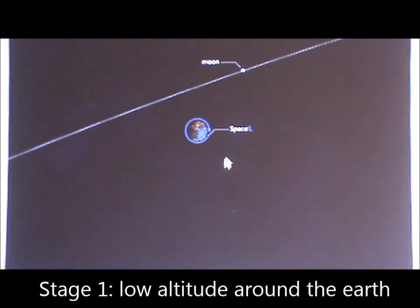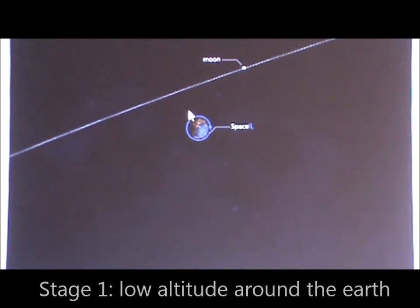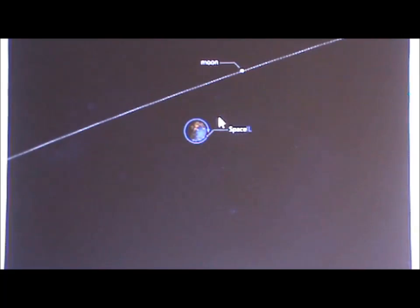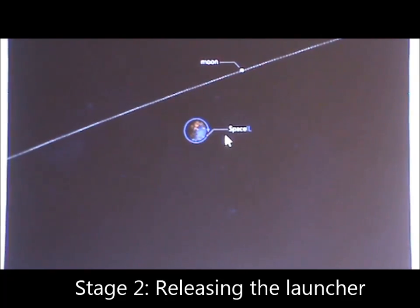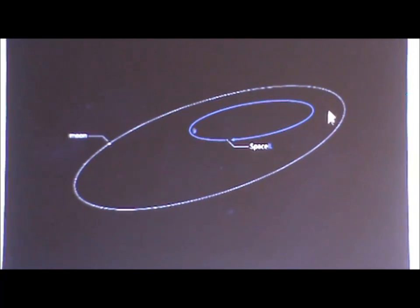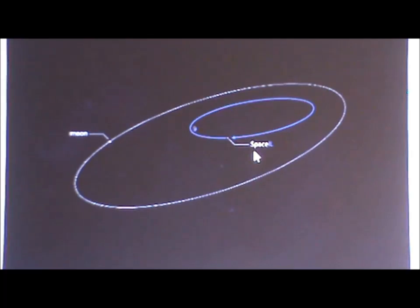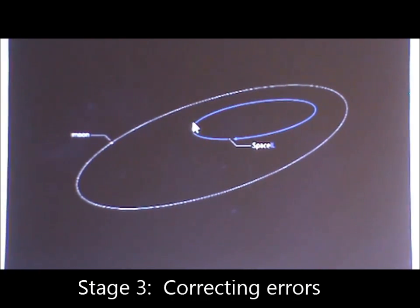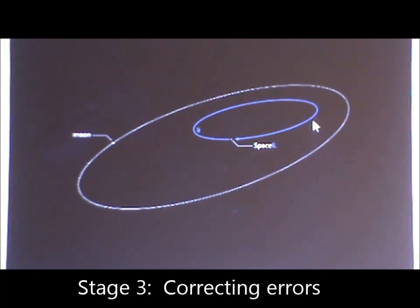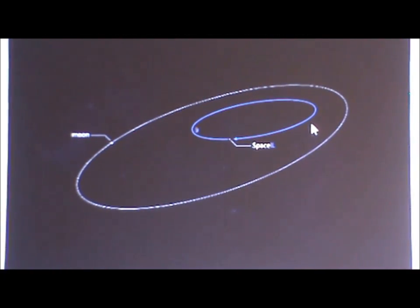The first stage of the mission is that the launcher launches us as a primary payload into a low Earth orbit, which you can see here at a low altitude around the Earth. The primary payload is then released from the launcher, leaving just us in the launcher, which then provides us with a very large boost of about 3 km per second. We then spend the majority of this orbit correcting the launcher errors, which takes about 4% of the total fuel budget.